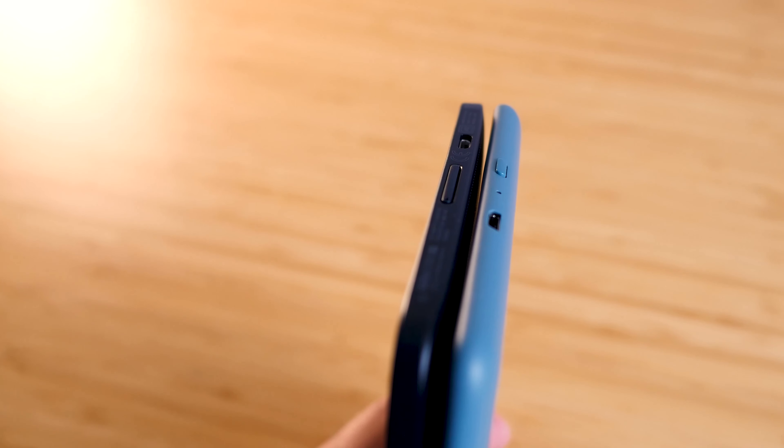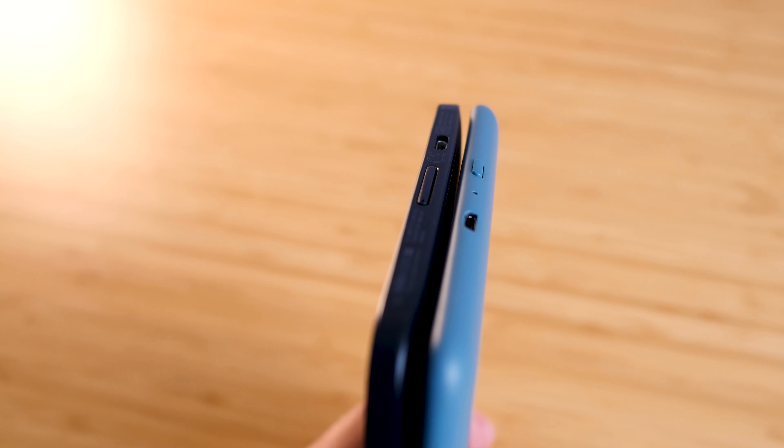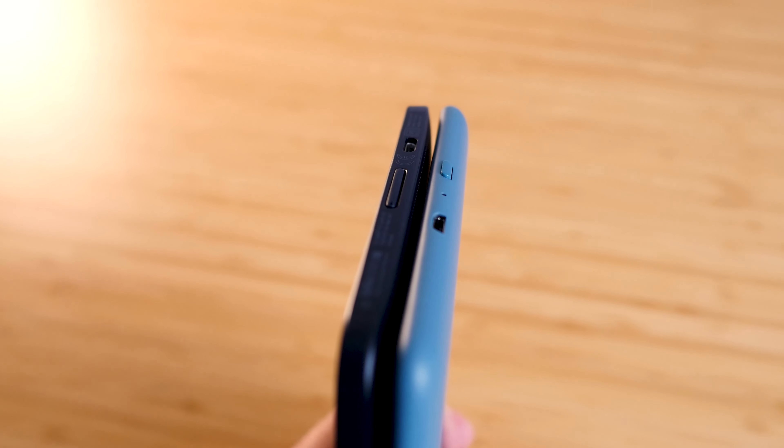While talking about the bottom of the device, let's also discuss the charging port. Both the Paperwhite and the Clara HD have a micro USB charger. I completely complain about this all the time — this needs to turn into USB-C. I really hope the next generation of Kobos and Kindles both have USB-C moving forward.